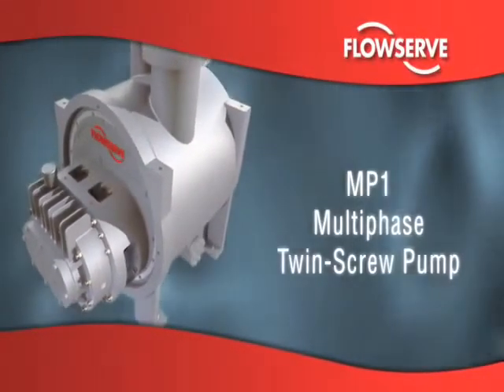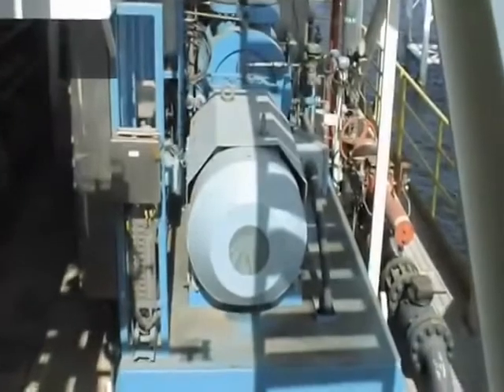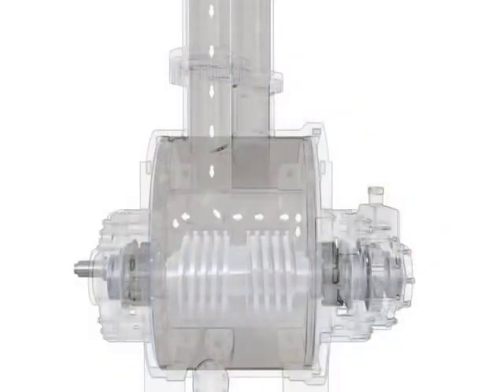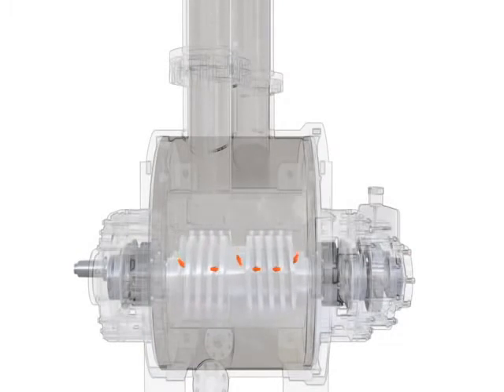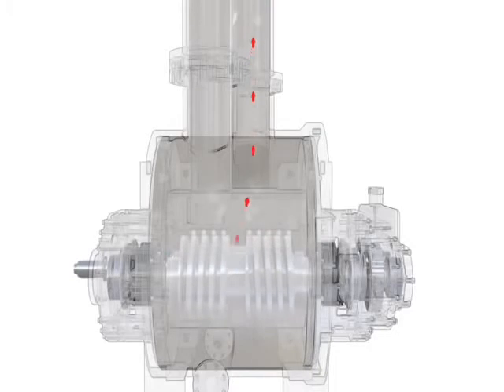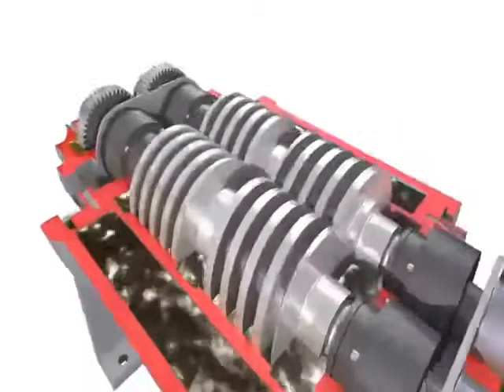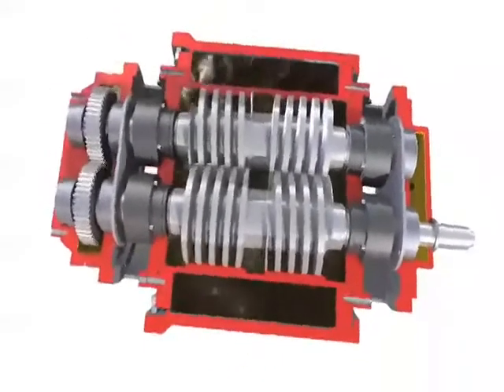The MP1 is a double suction, twin-screw positive displacement pump specifically engineered to handle the most aggressive challenges in multi-phase oil production. The MP1 readily accommodates rapid changes in oil viscosities, water cuts, and gas volume fractions, all of which vary over the life of an oil field.